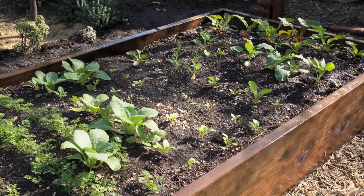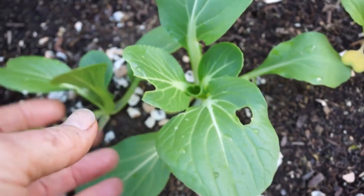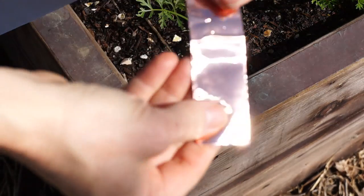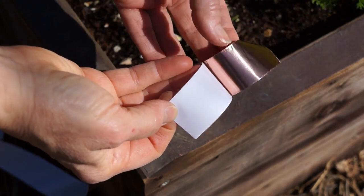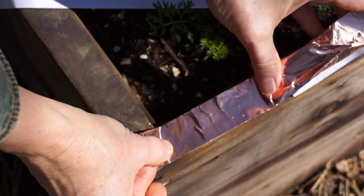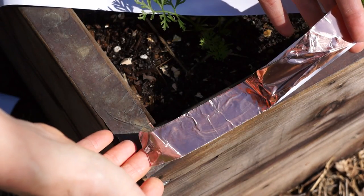With raised beds, not only do you save a lot of effort amending and reconditioning your own soil, but you have more control over weeds and pests. Though you'll have some bug damage, it's easier to control slugs and snails if you line the edge with copper foil. This is what the foil looks like after eight months; this is what it looks like new. You peel it from the backing, stick it down on a clean surface, and the slugs and snails won't cross it.